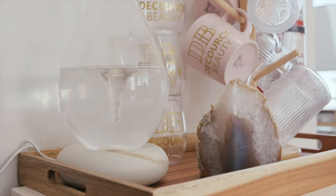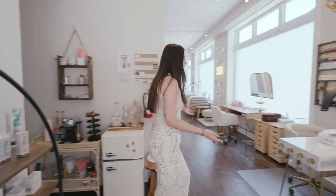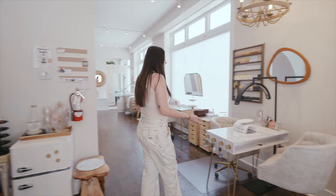Over here we have our refreshment station. We just have water, coffee — excuse our little empty Nespresso pods. You can tell our clients really love it; it's always running low.